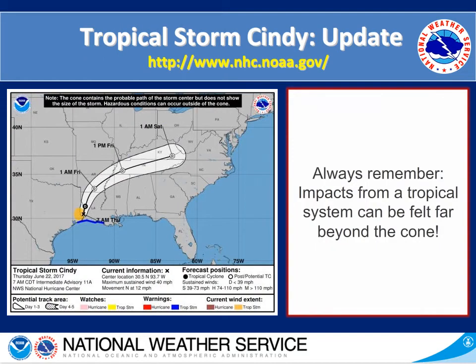On the left hand side we have the 8 a.m. update from Tropical Storm Cindy — its current position as of 8 a.m. this morning — and then we can see the track over the next three days. It's always important to remember that impacts from a tropical system can be felt far beyond its cone. Make sure to stay tuned to the National Hurricane Center's website for the latest updates on Tropical Storm Cindy.